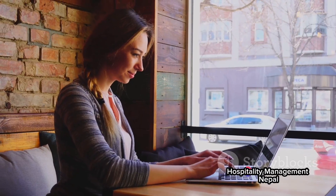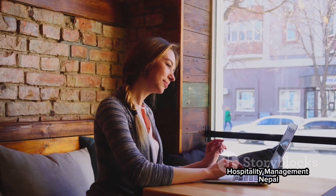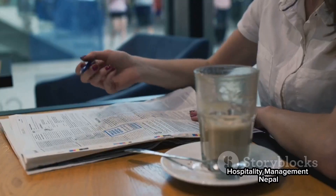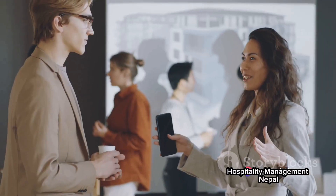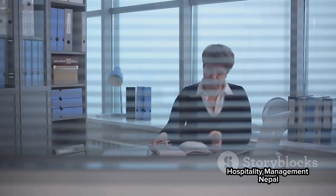To recap, finding and applying for a hospitality job in Canada involves several steps. Start by deciding on the type of job you want. Search for job vacancies on online job portals and company websites. Network with professionals in the industry. Apply for jobs by submitting a tailored resume and cover letter. Follow up on your applications and prepare for potential interviews.